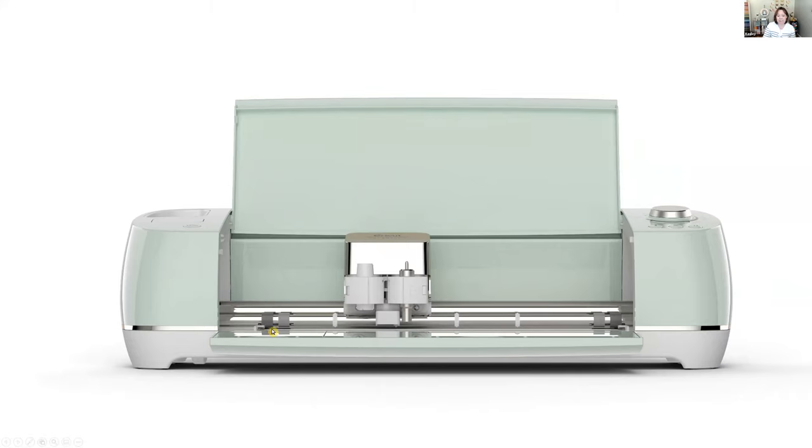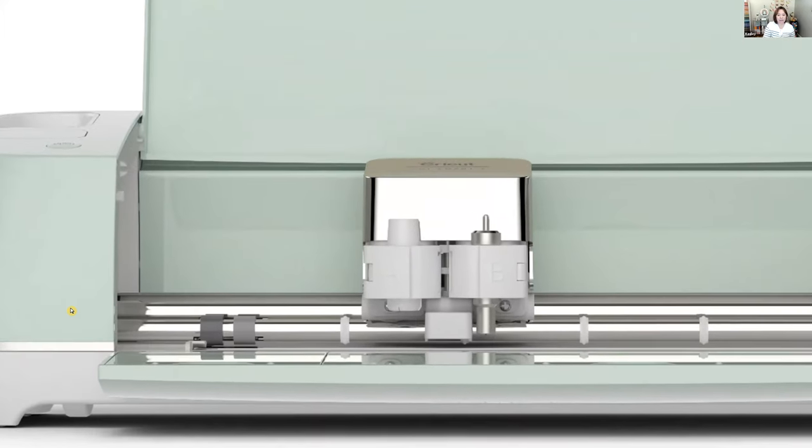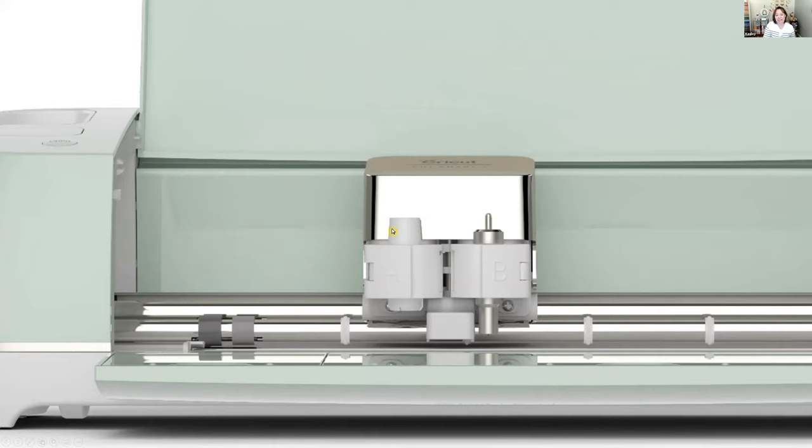The mat slides into the Explore Air 2. Two mats work with it: a 12×12-inch mat or a 12×24-inch mat, so the longest cut is 24 inches. It has a dual housing system with clamp A and clamp B. In clamp A you insert a pen or stylus; in clamp B you insert cutting tools. It comes with an extra fine point blade, but you can also add a deep point blade, bonded fabric blade, scoring stylus, foil transfer tool, and writing tool.